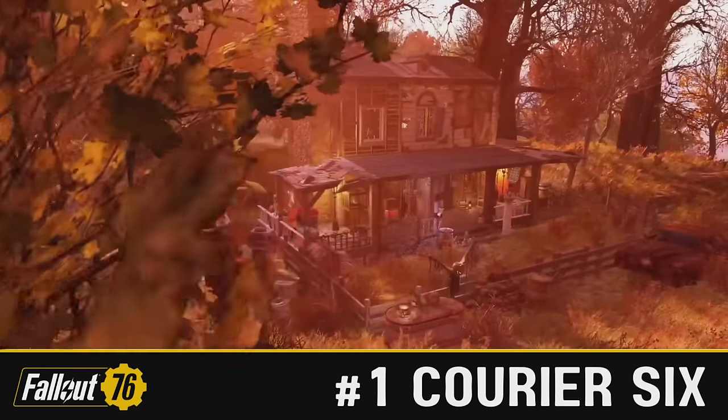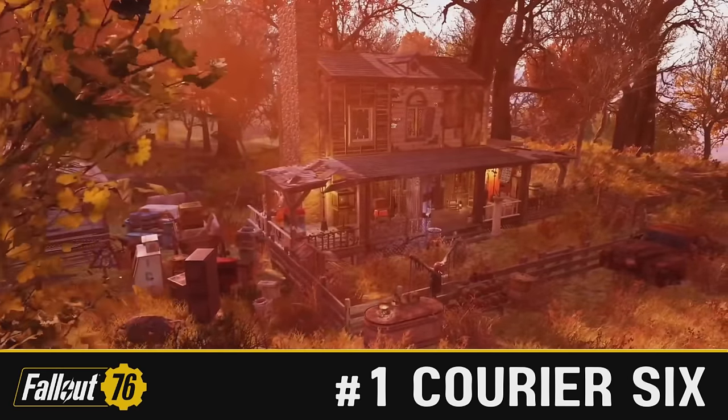Now we come to the number one spot of the immersive section, and I've gone with something a little bit different this week. Ladies and gentlemen, this week's winner — and only on their second entry to the competition — is Courier 6 with the Devil's Rejects Ranch House.